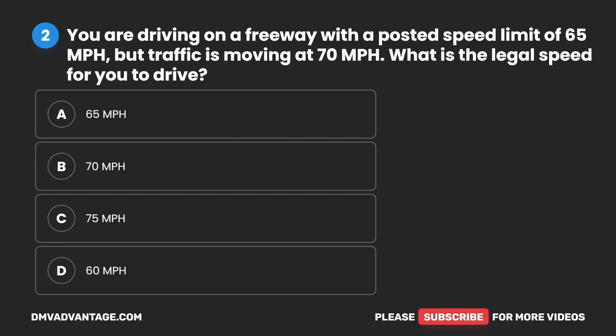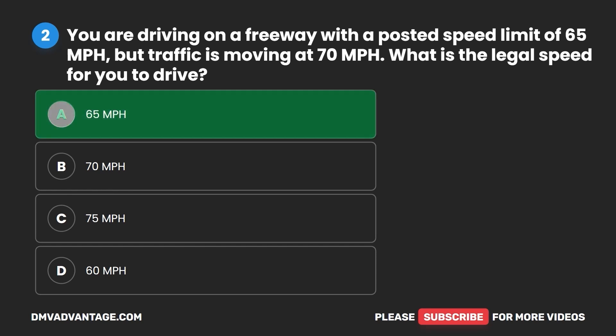Question two. You are driving on a freeway with a posted speed limit of 65 miles per hour, but traffic is moving at 70 miles per hour. What is the legal speed for you to drive? A. 65 miles per hour. B. 70 miles per hour. C. 75 miles per hour. D. 60 miles per hour. The correct answer is A: 65 miles per hour.